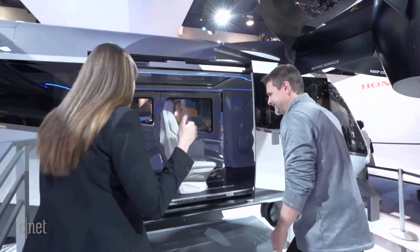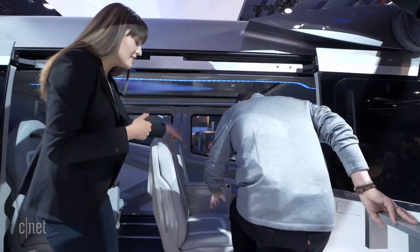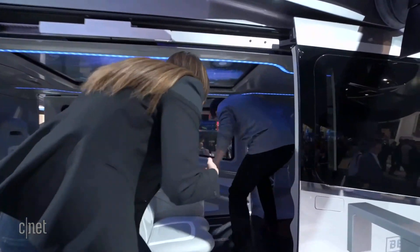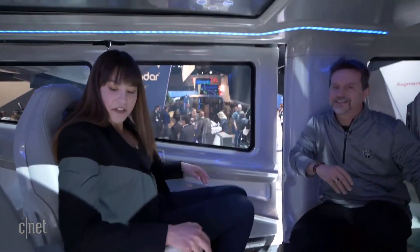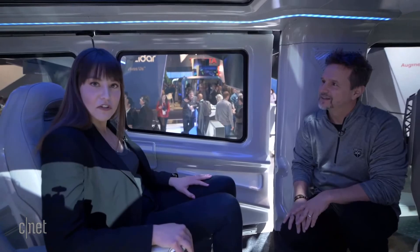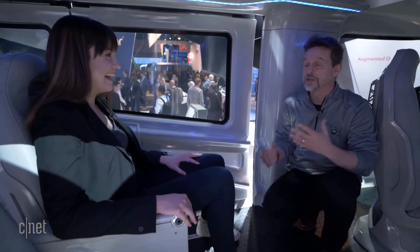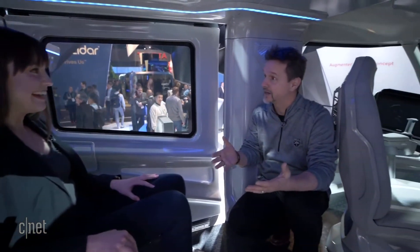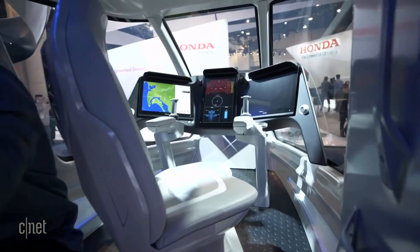Let's go inside and take a look at some of the technology in here. Sitting down, the first thing I notice is it kind of feels like an airplane seat or a car seat — it feels very normal, considering that I'm in a flying car technically. We started our design from these seats out instead of from the outside in.